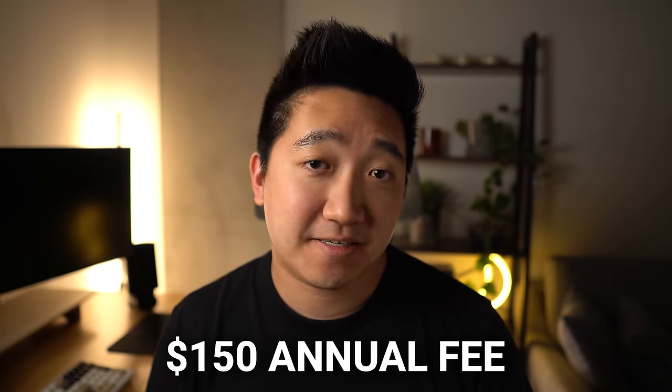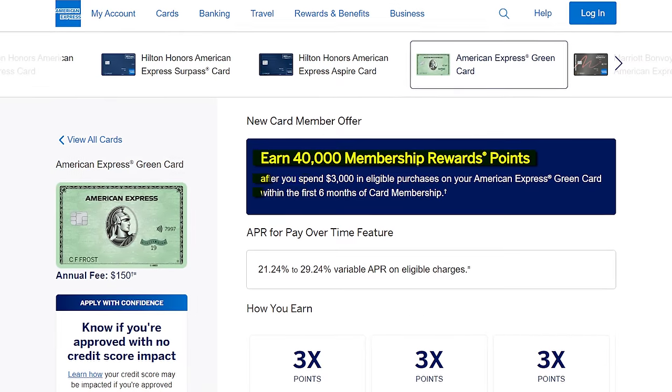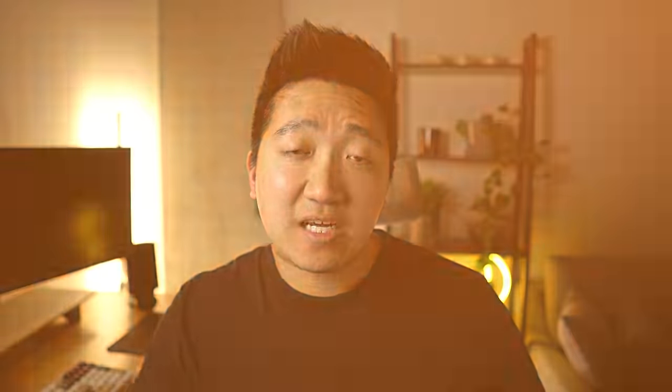This is a card that's not that popular, especially coming in at $150 in annual fees, but it does have its own use cases. The 40,000 point welcome bonus is after $3k of spend across a longer 6-month period. And compared to US Bank points, which are more static in value, Amex points are a bit more flexible, allowing you to get even more value from each point.